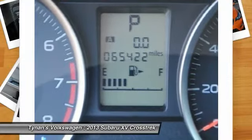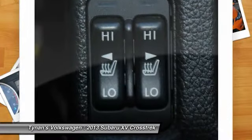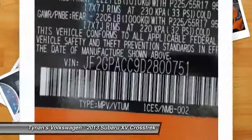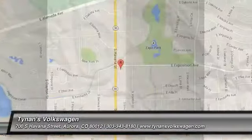Power steering, adjustable steering wheel, driver airbag, cruise control. If affordable style and reliability are what you're looking for, this vehicle couldn't be more perfect. Drive it today.